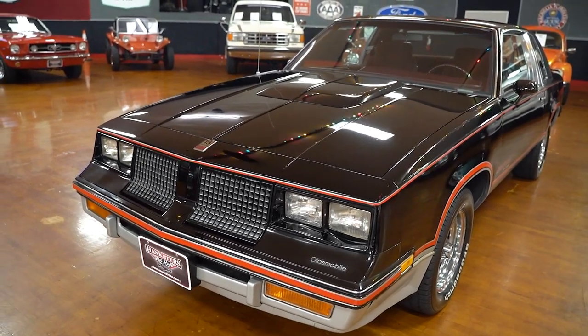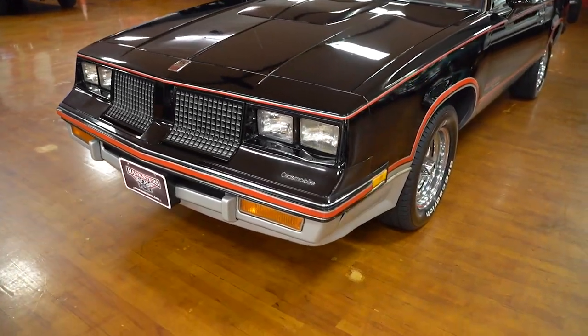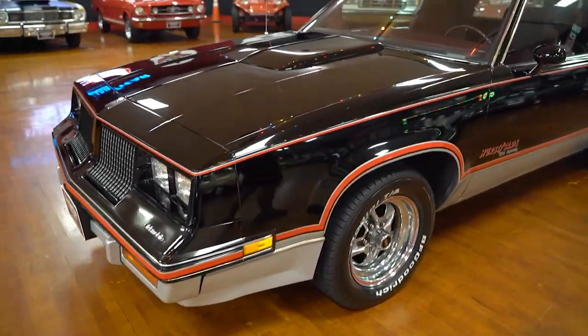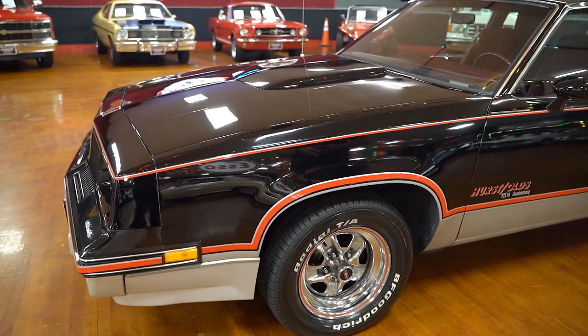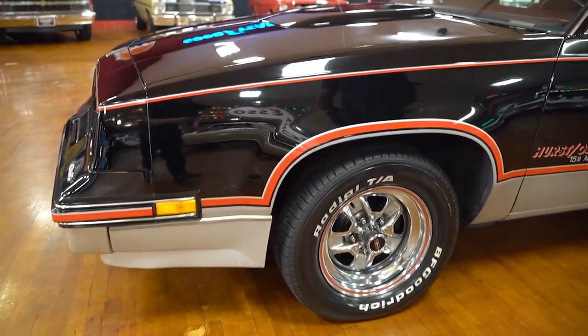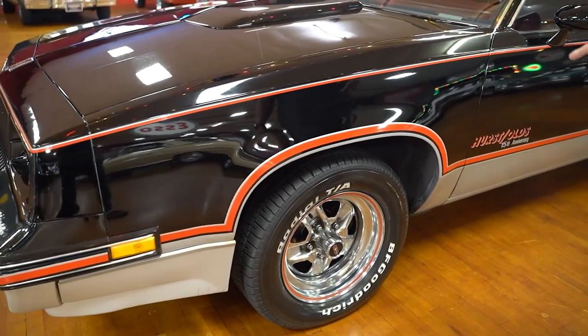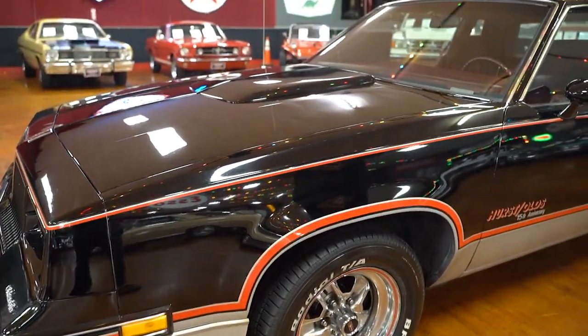The interior is burgundy — maroon, whatever you want to call it. There are BFG radials on the car, and you've got red pinstriping going down the whole body line of the car — top of the fender, center of the door, and top of the wheel wells. Really good look to the car.